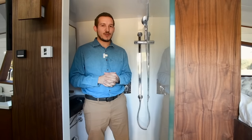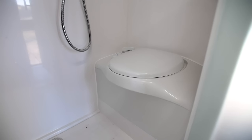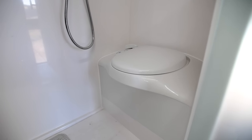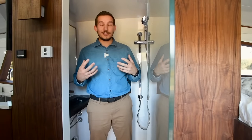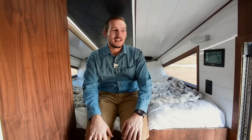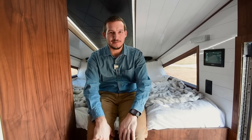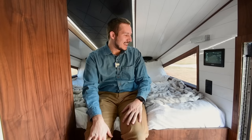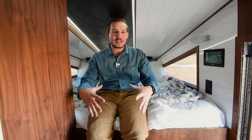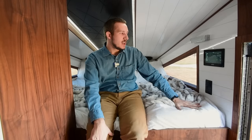We have 150 gallons of fresh water, 50 gallons of gray water, and 25 gallons of black water — enough that you can just let it flow without worrying about conserving. Here in the front is the bedroom. The bedroom suite is very important because you spend a third of your lifetime sleeping. We went with a full residential king-size bed on a memory foam mattress.